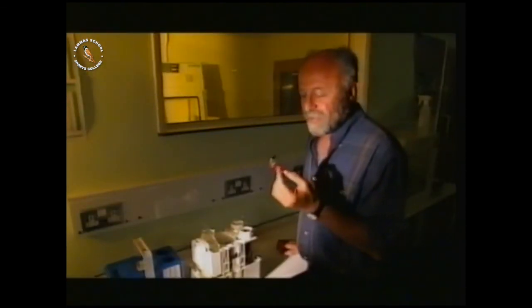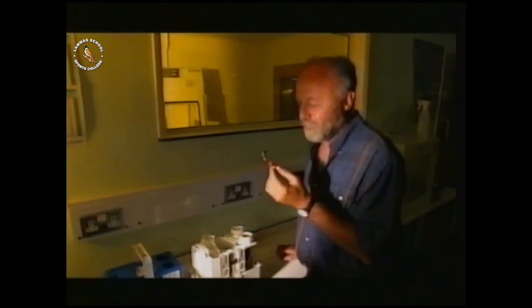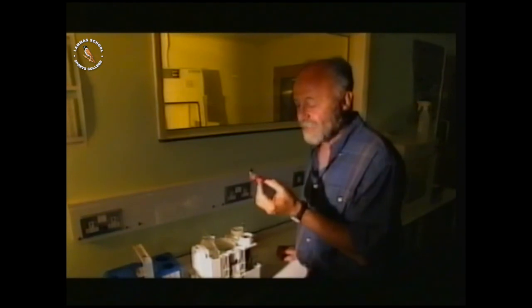If I'd been holding this amount of molybdenum perhaps six months ago, it would have been extremely dangerous. However, in that six months it has decayed away and I can safely hold it.